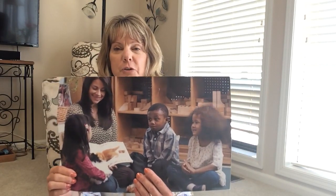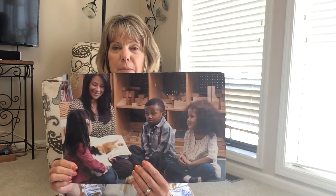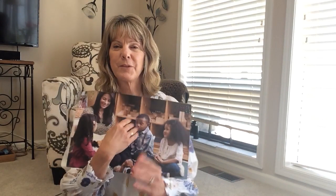Look carefully at the children in the photo. If they are listening, clap two times. One, two.